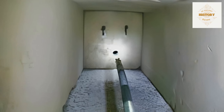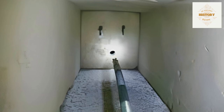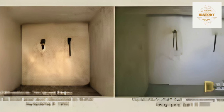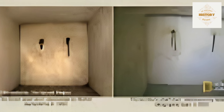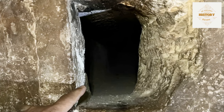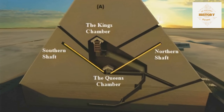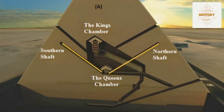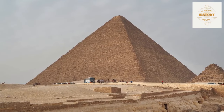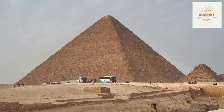The exploration of these shafts has been a challenging endeavor, from early explorers using rods to the more recent robotic missions led by Gantenbrink and the National Geographic team. These missions uncovered remarkable features including copper fittings, scratches on the walls, and a sealing stone at the end of the shaft. We'll also discuss theories surrounding these shafts, from ventilation to ancient rituals or astronomical alignments, and explore the ancient secrets that continue to perplex and intrigue us.